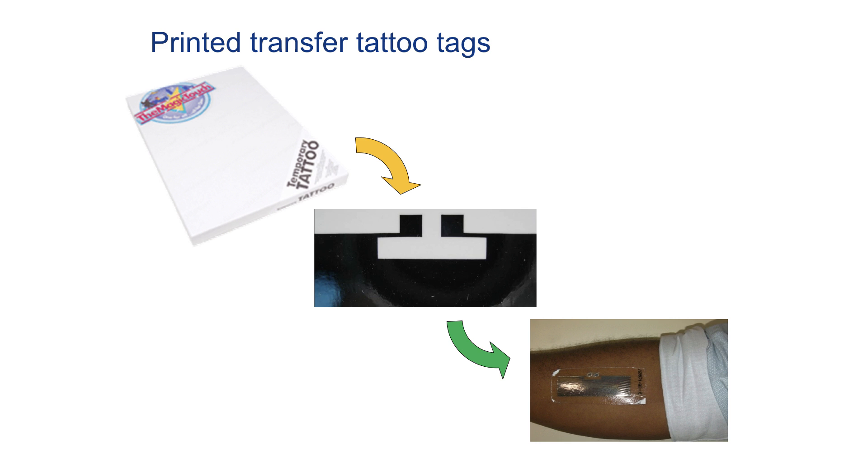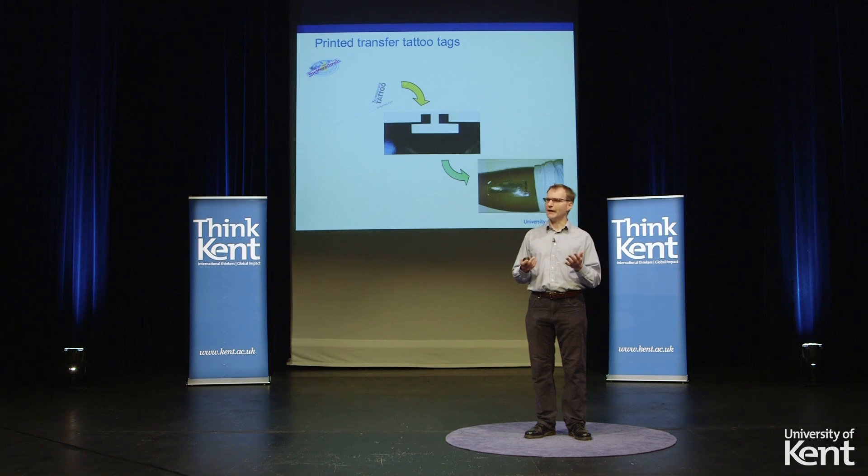This gets around all the problems of shelf life and transport needed when you have central manufacturing as we often do in modern society. So the basic underlying technology that allows this to work: it is going to be manufactured by additive manufacture, and here is some work we did at Kent with collaborators where we took existing temporary tattoo papers, printed a conducting pattern onto them, and by correctly treating the ink you can make a tattoo that goes on the skin. You put it on and you have the basis of a human-computer interface which you just wear until you want to take it off.